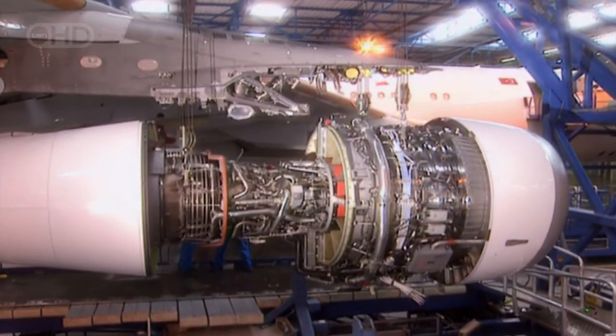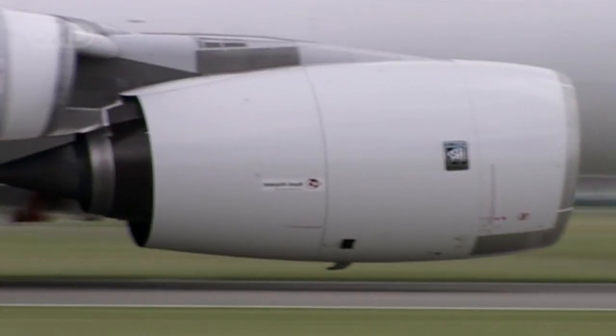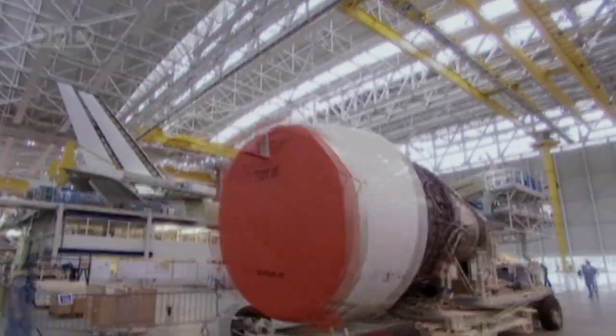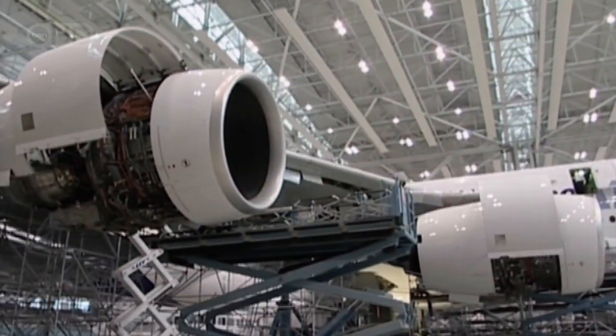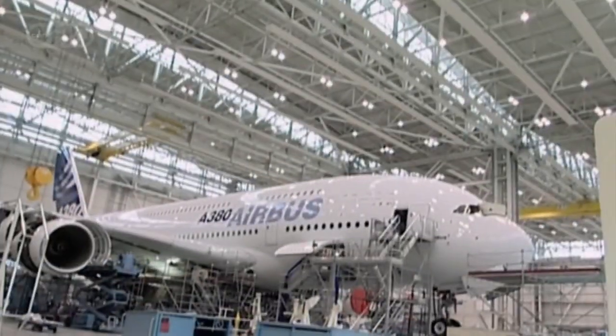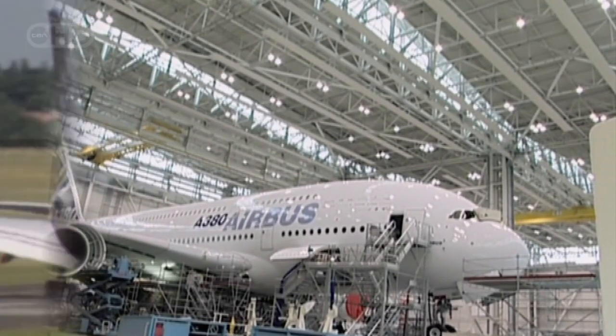They would buy engines built by Rolls-Royce, capable of providing 30% more thrust than the engines used on the 747. Each massive power plant costs $15 million — as much as a ton of gold. Altogether, they account for almost 25% of the cost of the entire plane.